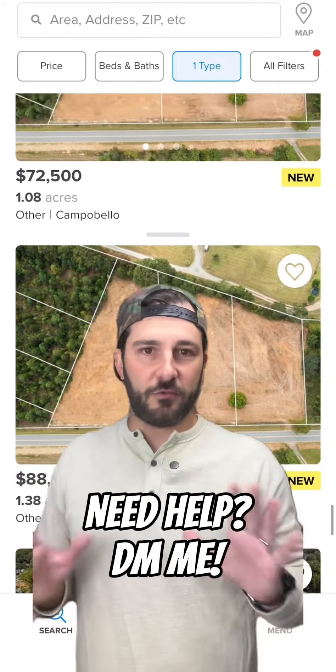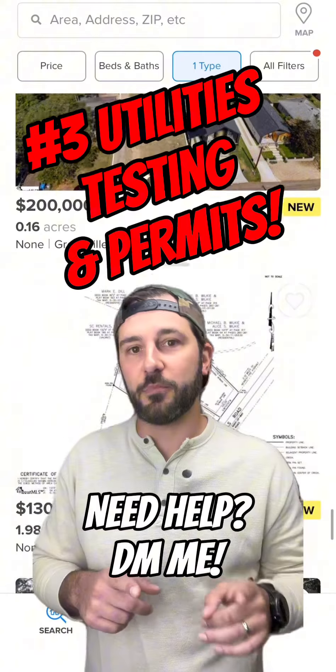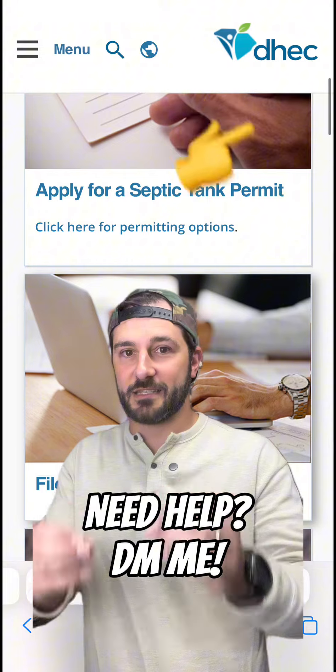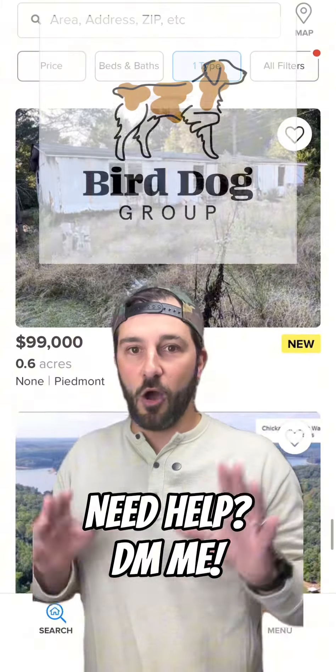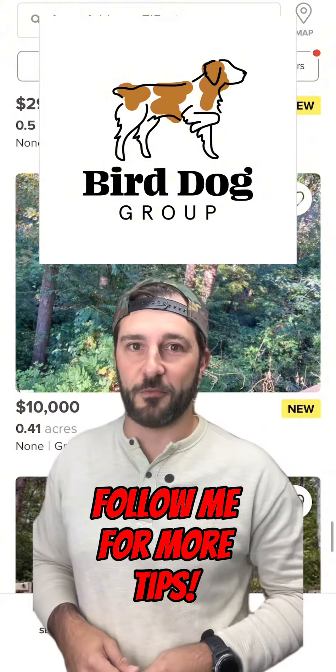Last but not least: utilities, septics, wells. There's a whole host of different combos that can be out there. If you need to put in a septic, you're going to need a permit and have a perk test performed. If it has an existing septic or well system, you're definitely going to want to have that inspected. Overall, the important key when buying land is to do your due diligence. Hit the follow button for more tips.